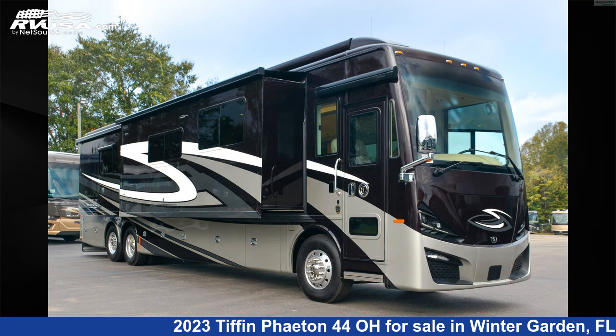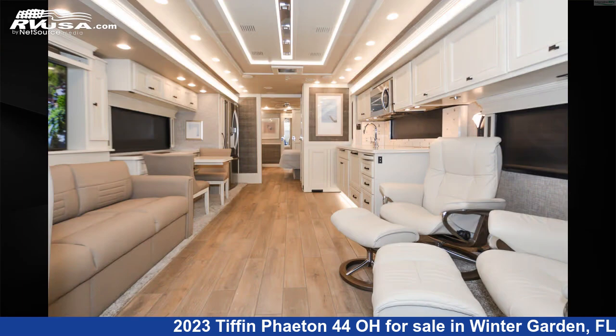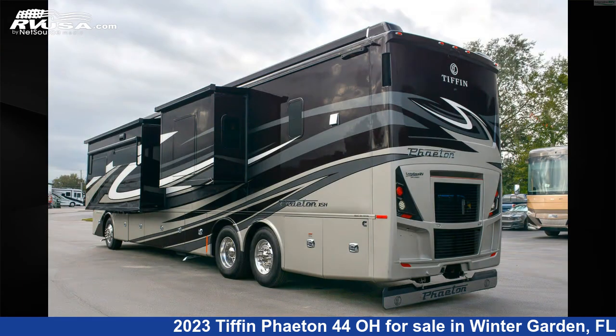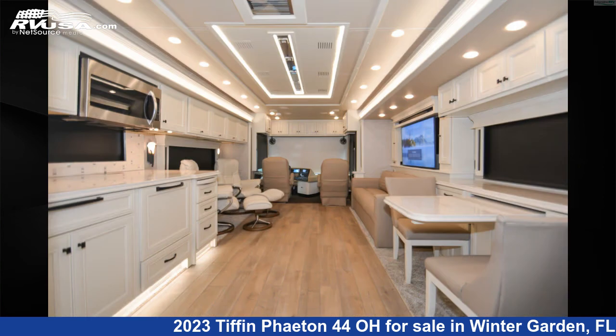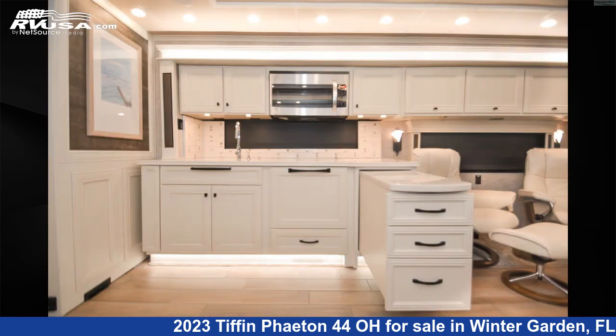This 2023 Tiffin Fayette 44-0 is a Class A RV located in Winter Garden, Florida 34787, and is offered for sale by Independence RV Sales. Click the link in the video description to visit RVUSA.com and see more photos as well as the current price.